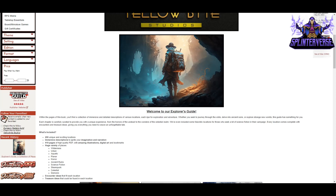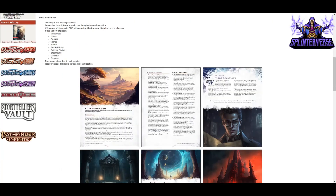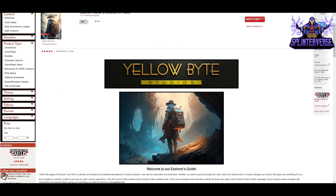You get 200 unique and exciting locations with immersive descriptions covering a huge variety: wilderness, urban, aquatic, planar, horror, ancient ruins, science fiction, steampunk, celestial, and demonic, plus encounter ideas and treasure ideas for each. You'd use this to supplement your own homebrew or a hex crawl — it won't give you all the stats and creature blocks, but it gives you everything surrounding those things: the details of the location and lots of inspiration.